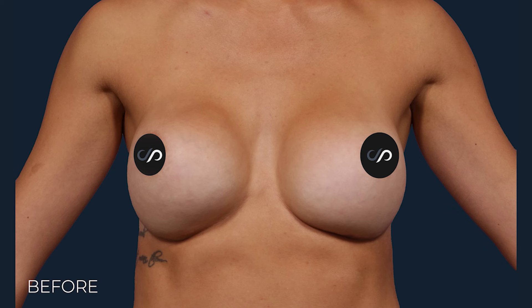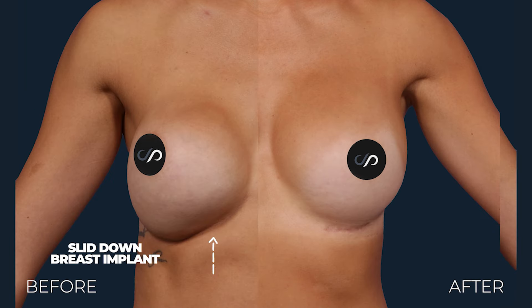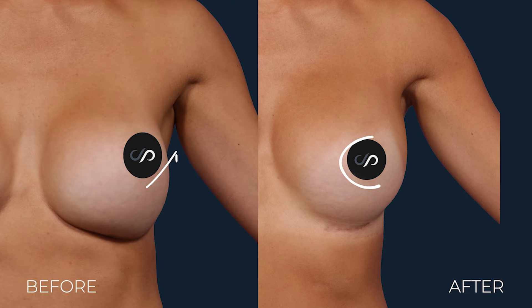One of the more common problems is implant malposition. The implant is just not right on one or both sides — it's going to be too low, too far out on the sides. Sometimes it has nothing to do with the surgeon; it's just the patient's body type, because these implants are not bolted to the body. Correcting that implant malposition is a common reason for revision.